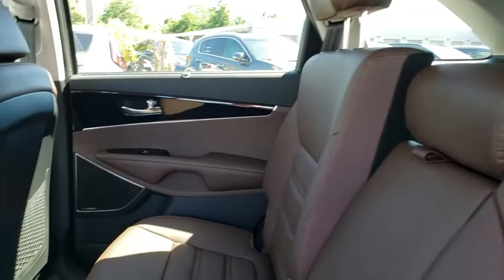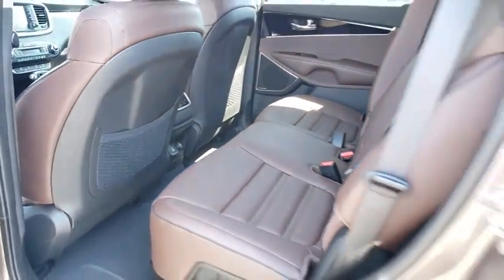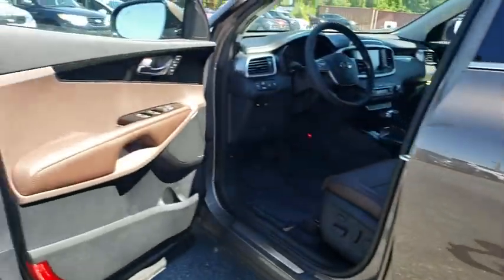Bluetooth, leather wrapped steering wheel, power steering, adjustable steering wheel, keyless start, aluminum wheels, four-wheel disc brakes, floor mats, cruise control.